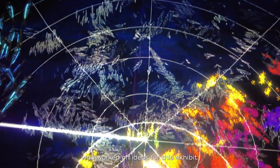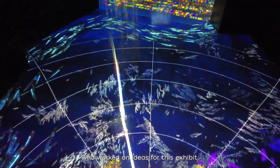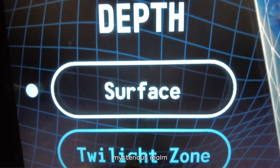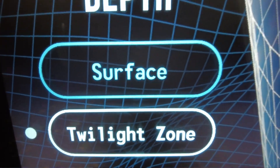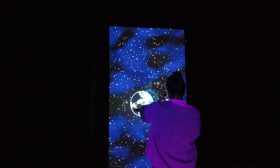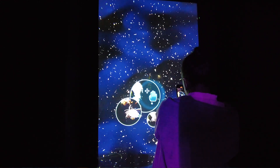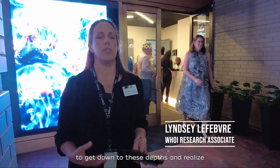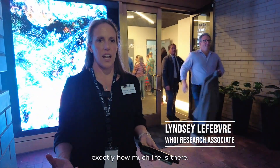I was one of the scientists who worked on ideas for this exhibit. The hope was that we could bring the public and make them aware of this mysterious realm below the surface of the ocean. It's really only recently that we've started being able to get down to these depths and realize exactly how much life is there.